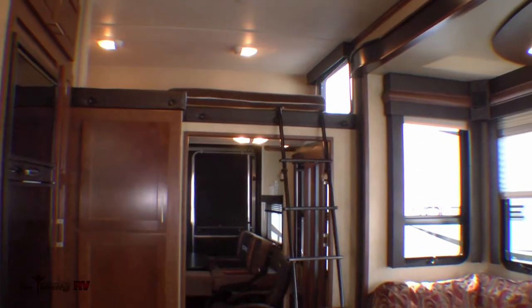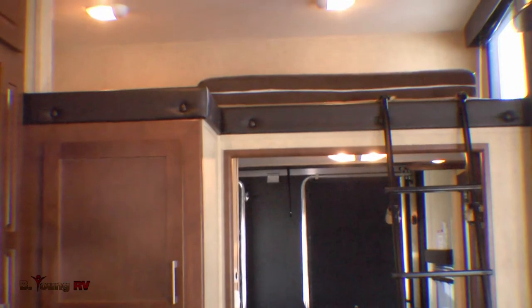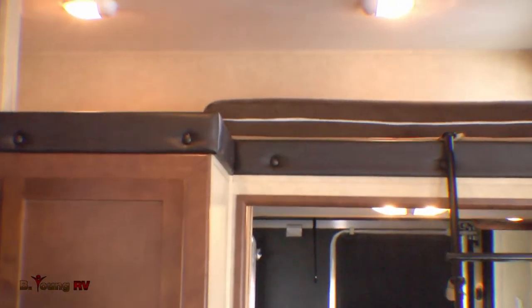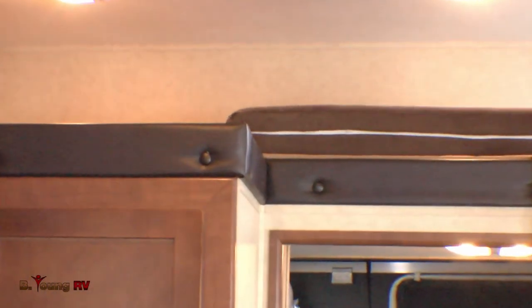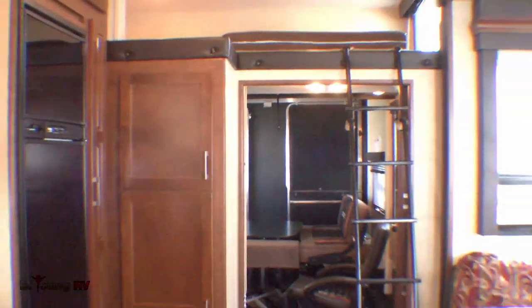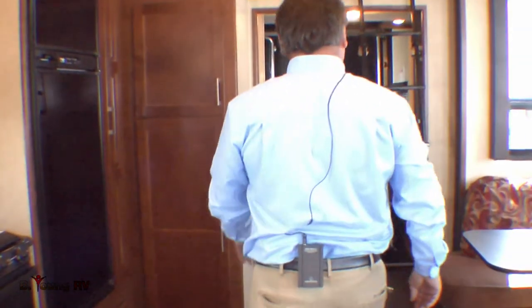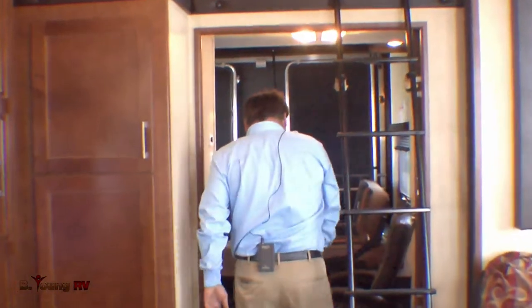Over here you'll notice at the top, going into the garage, there's a loft area. This particular unit sleeps quite a few people — you can sleep two in the bedroom, four in the living room, two in the loft, two on the lower power bed, as well as two on the upper power bed. Come on back to the garage and I'll show you some really neat things that are back here in the Voltage.